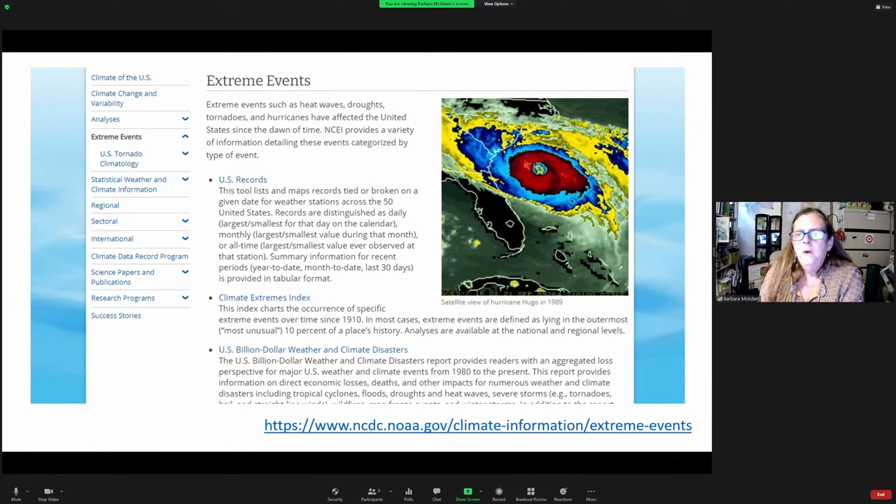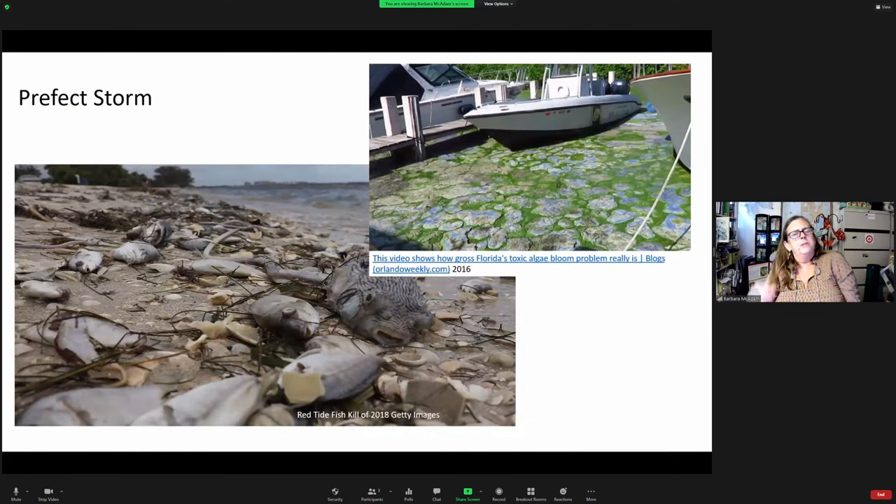Extreme events are happening and you can't watch the nightly news without seeing an example somewhere on the planet. We all remember the red tide events — in 2015, we saw whales, turtles, and just huge amounts of fish dead on the west coast beaches of Florida. Red tide is somewhat naturally occurring but is increasing because of what is running off into the Gulf of Mexico.